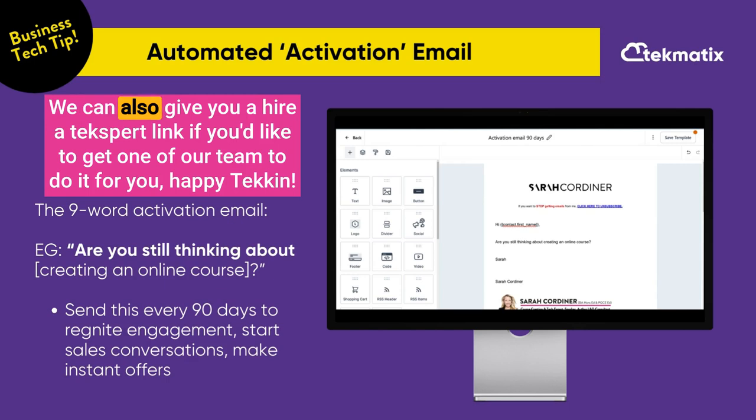If you need any help, let us know. We can also give you a 'hire an expert' link if you'd like one of our team to do it for you. Happy teching!